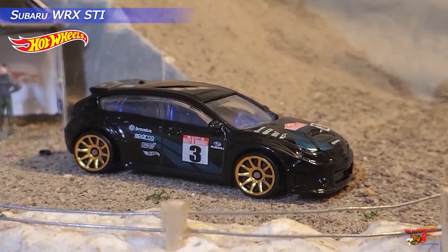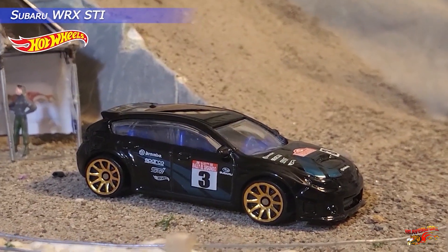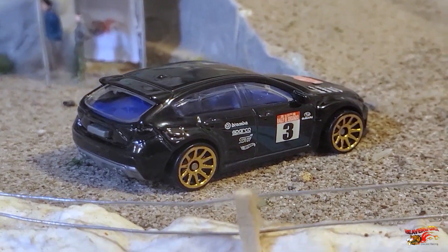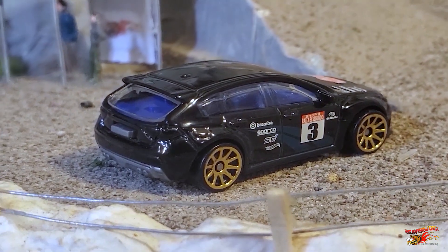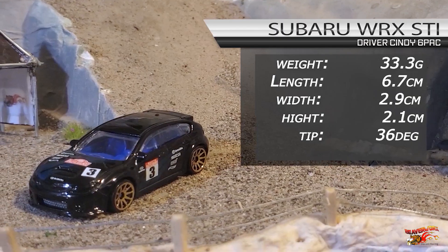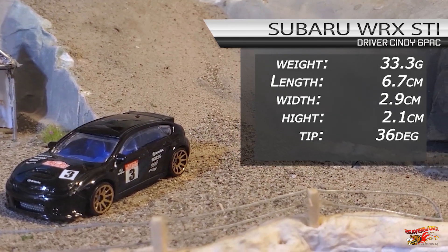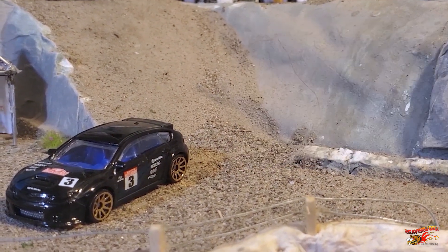Subaru WRX STI. 6 out of 6 from the 2019 Back Road Rally Series. Black and gold is always a good combination. Low, and a good wide stance is a good combination for jumping cars. And with that 36 degree tip point, this one has got it all.